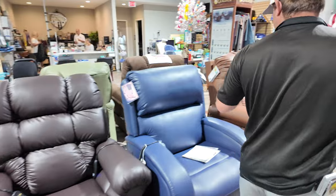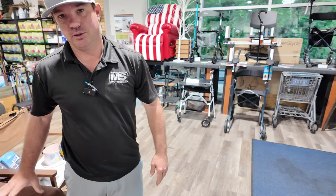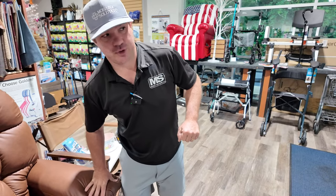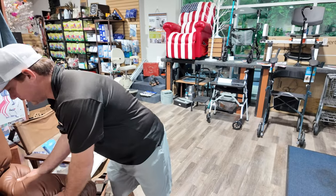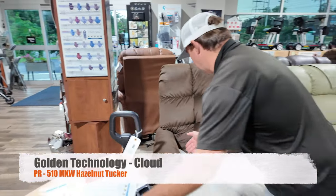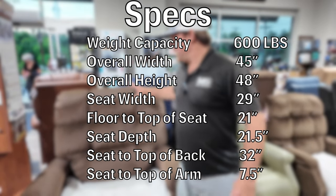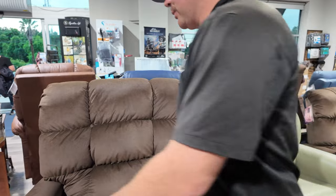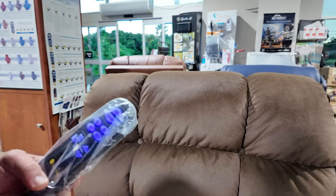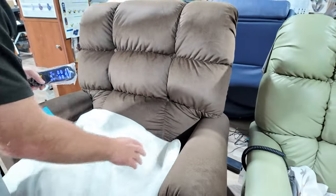Walking over here, you'll notice they all look similar with overstuffed arms — which can be an issue for some people who don't always want to use the lift feature, because the memory foam padded arms make it harder to push yourself up. This is the Cloud HD. It's pretty wide between the arms, also in Tucker Hazelnut, has a 600-pound capacity, and you can sleep in it. It uses the same remote as the PR510 MLA and SME — it's just the wider series with that hug-style seating.